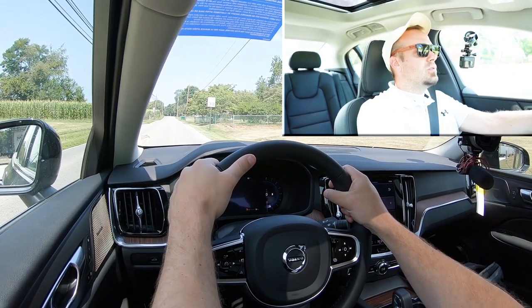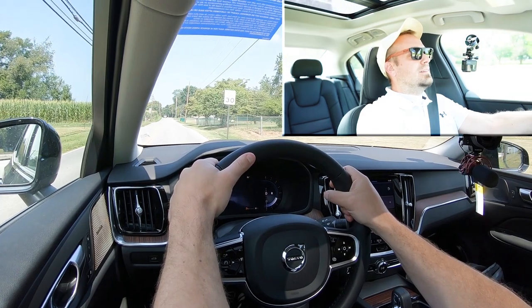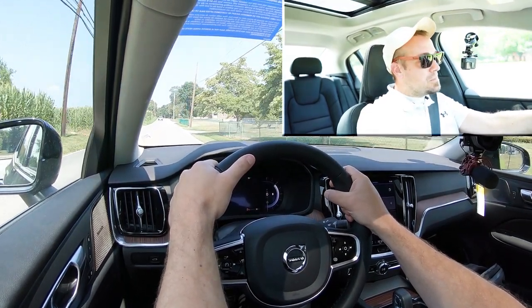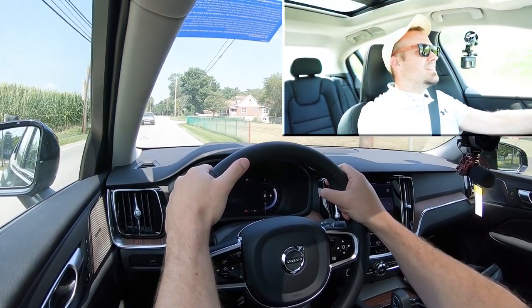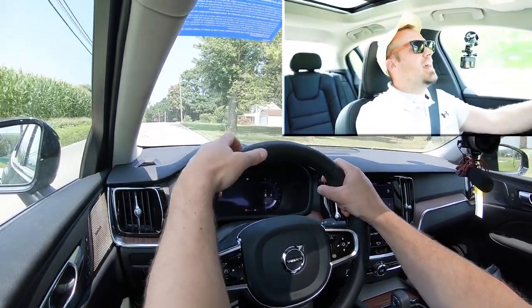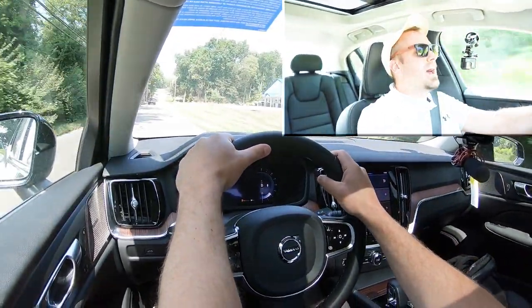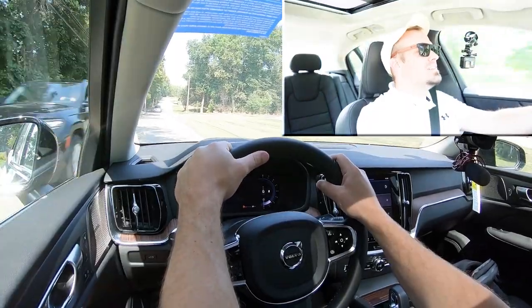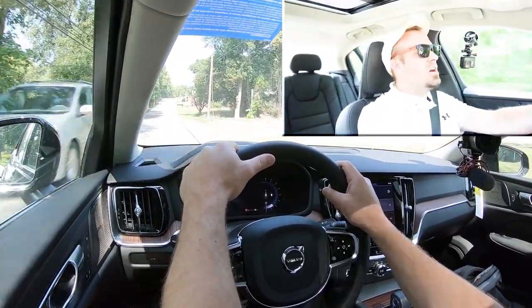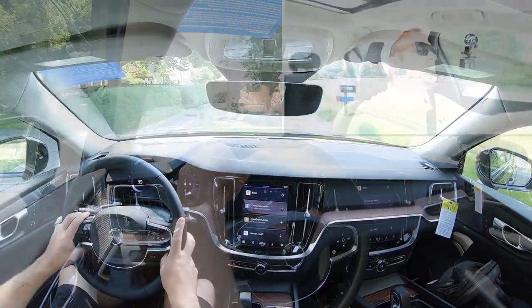Acceleration test underway. There's nothing wrong with that — you're not going to have any issues merging onto the highway. The acceleration is perfectly fine, and since it has a mild hybrid system there wasn't really any delay to that initial punch either. Definitely don't mind the acceleration here in the S60.